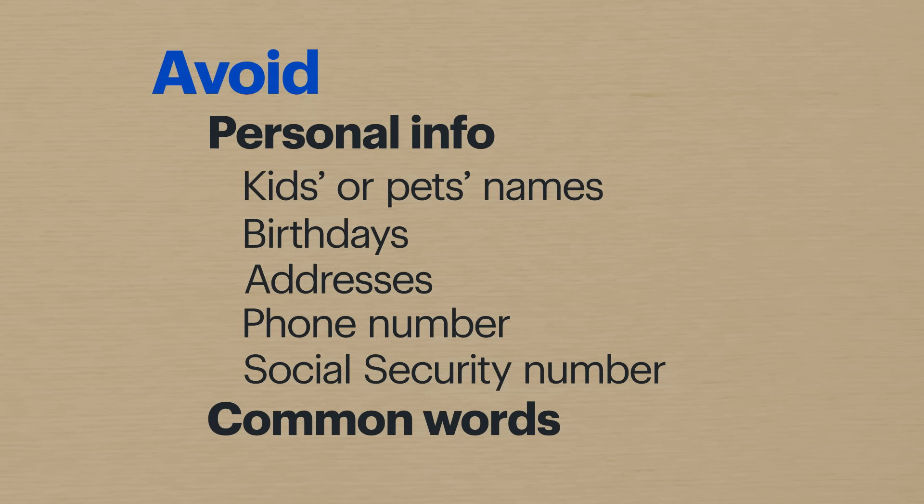Let's start with what not to do. Never use personal info like your kids' names, pets' names, birthdays, addresses, your phone or social security number. And avoid common words — cat, dog, mom, dad, that kind of stuff.